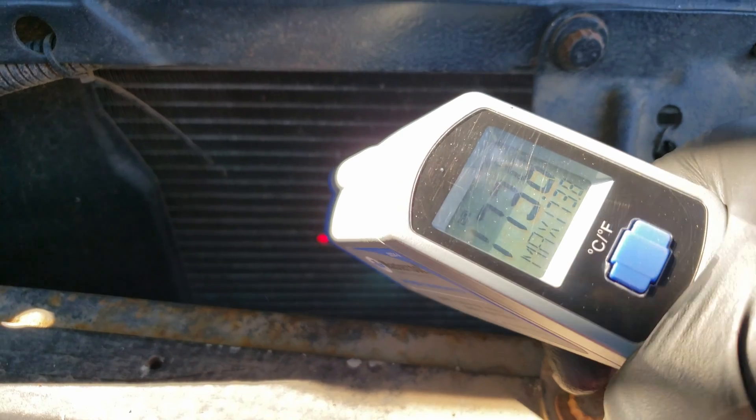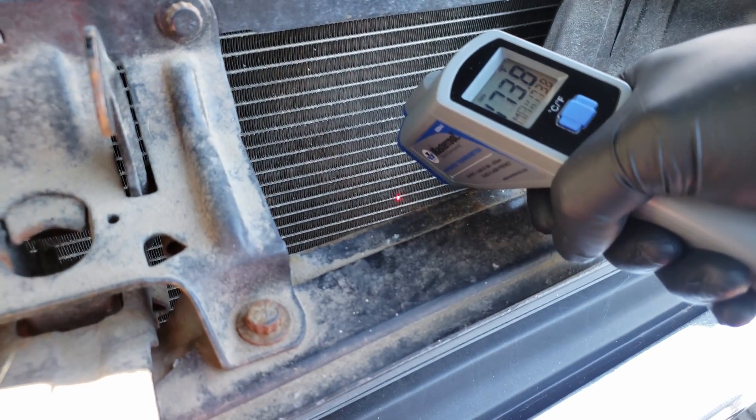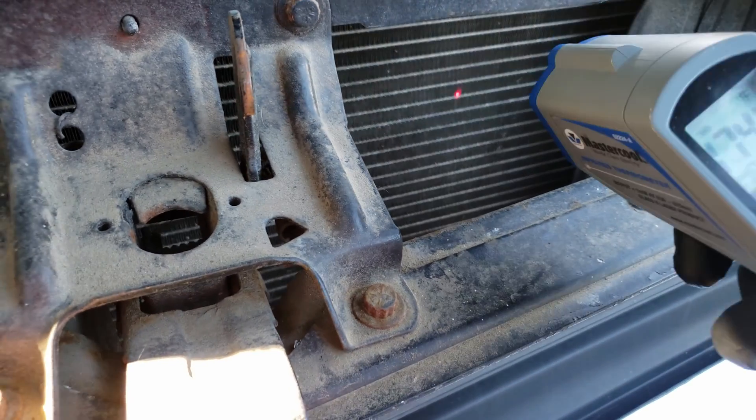Another thing that can cause overheating is a partially clogged radiator. To test for this we can use the same test to look for any cold spots or hot spots. A good radiator will be even all around, but if you notice a spot that's colder than the rest, it could indicate a restriction in the flow.